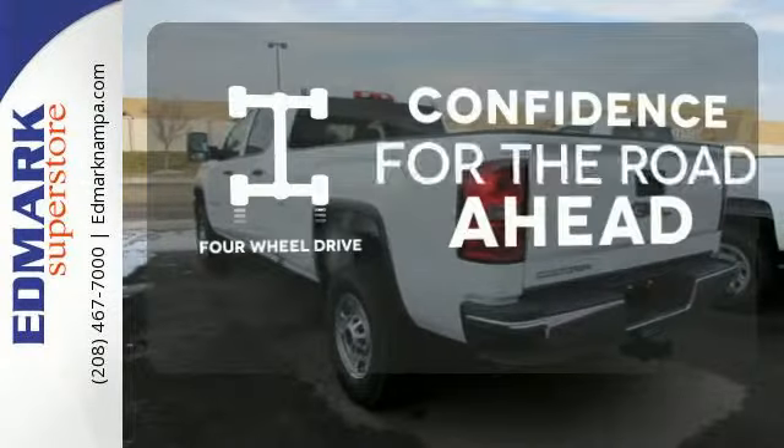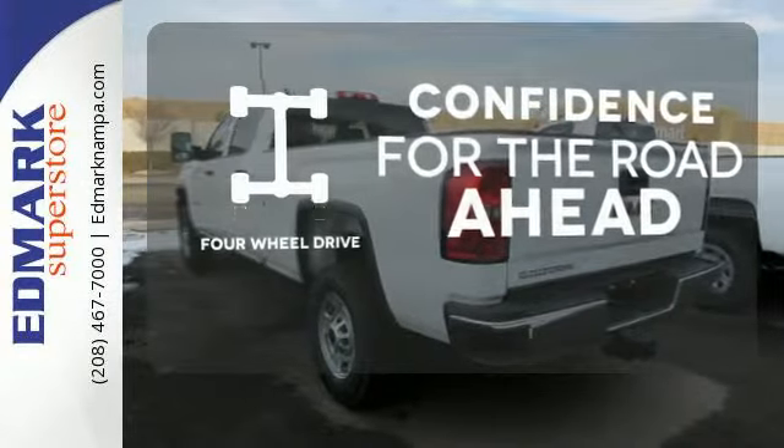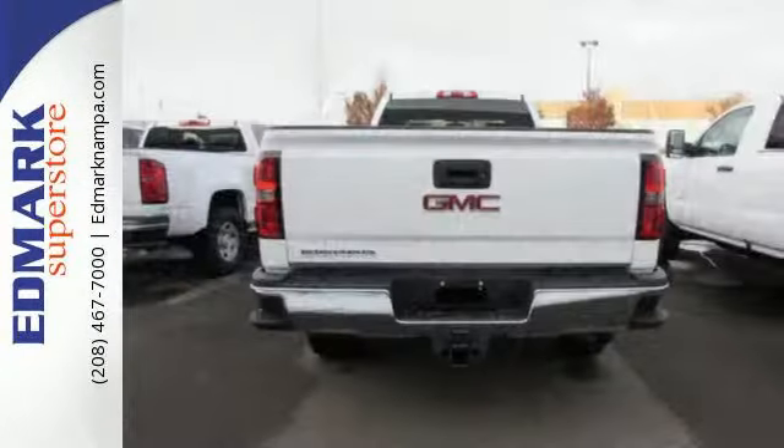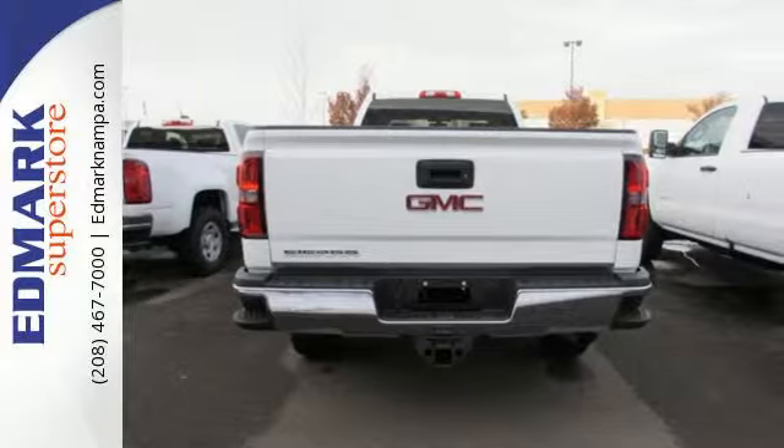Feel the confidence as you control the road with four-wheel drive. The V8 engine provides the power you need. If your work uniform consists of jeans and work boots, this Sierra is your best option.